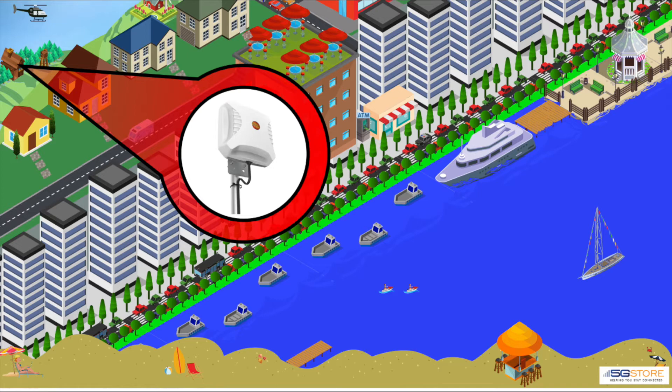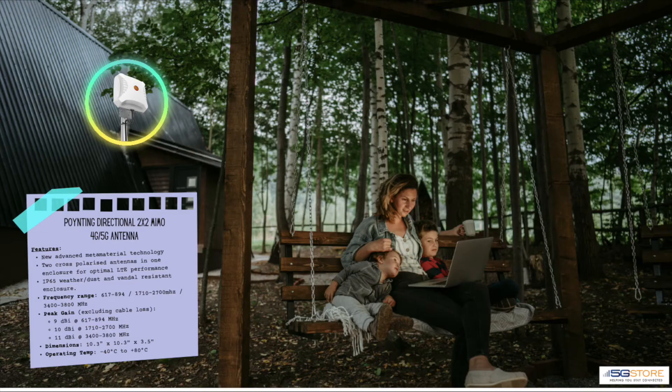Similar to the previous antenna is another directional panel-style solution made by Poynting. This antenna uses their new advanced metamaterial technology, making use of artificial magnetic conductors, which allows it to achieve exceptional bandwidth and gain. As a 2x2 MIMO, you have two cross-polarized antennas in one IP65 enclosure. The frequency range is somewhat limited but does extend to include Band 71 along with frequencies up to 3800 MHz.